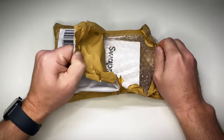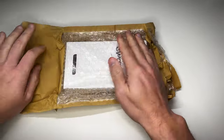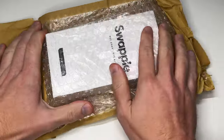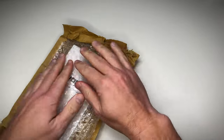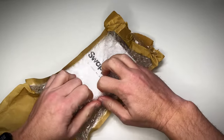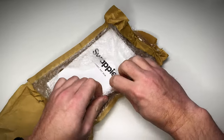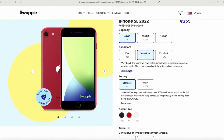This isn't sponsored by Swoppy, so you're getting the real deal review here. I cashed out my hard-earned 259 euros plus shipping to get my hands on this SE3. Should I call it the SE3 or the SE 2022? I'm gonna keep calling it the SE3. So this is what Swoppy calls a very good condition.